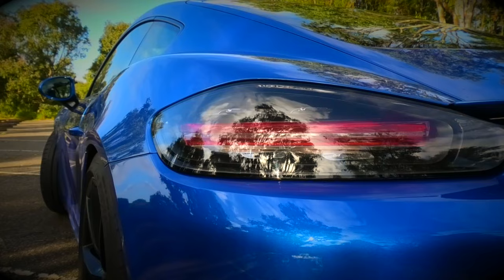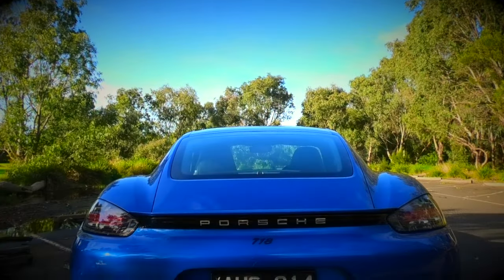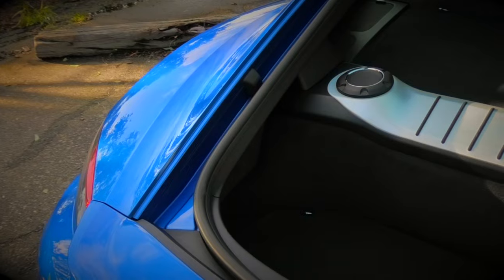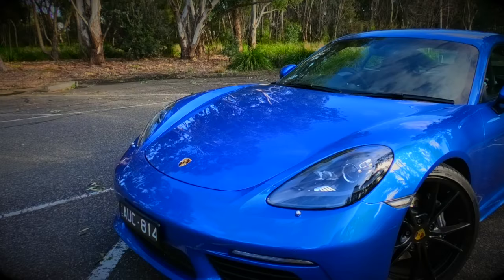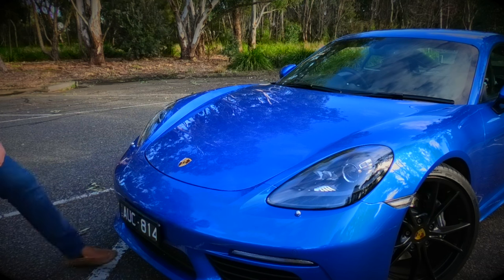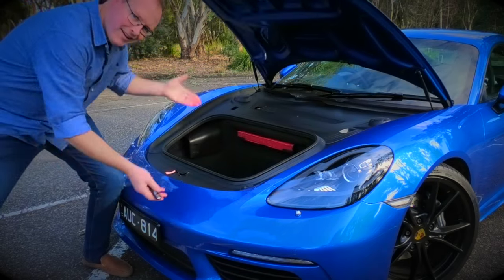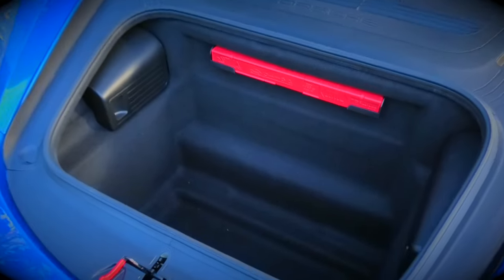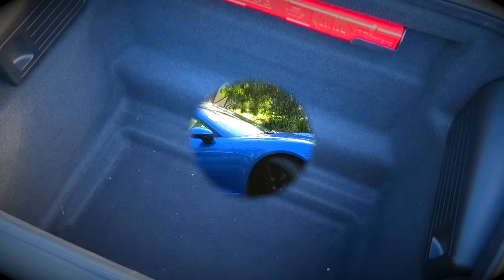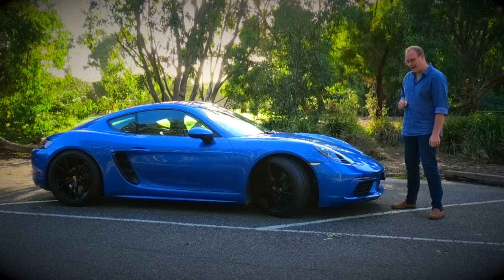Unlike most sports cars, I also love the fact that storage space is very good. The rear boot holds 275 litres of luggage, which isn't too bad. But move to the front of the car — yep, the old frunk is back, with a reasonable 130 litres of more boot space. Just don't expect to fit the golf clubs. It's just better in every way, and it's a good looking car too.